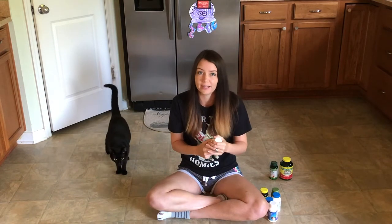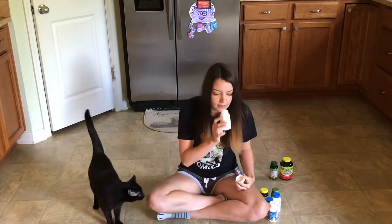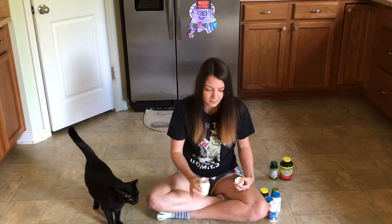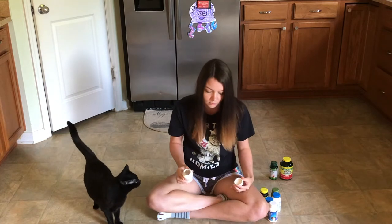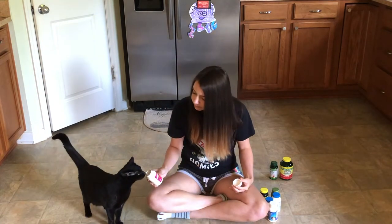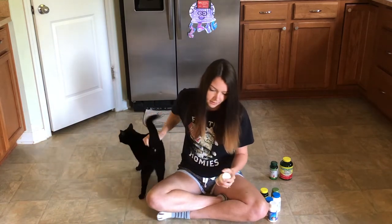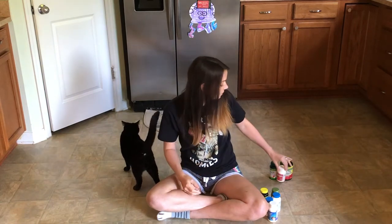Next, we are going to do the Flintstone vitamins with iron. It has sort of a fruity cardboard smell. They like the smell of that one. Do you like that? Good girl. So, cats like the smell of Flintstone vitamins.